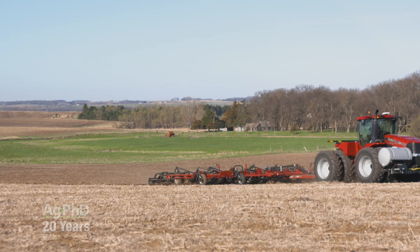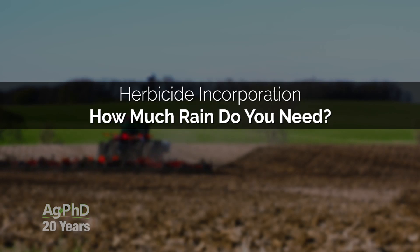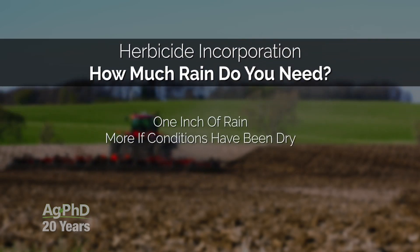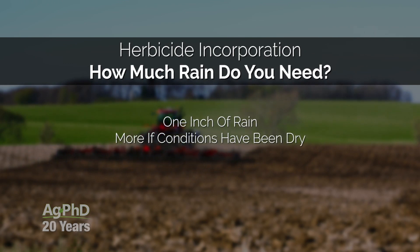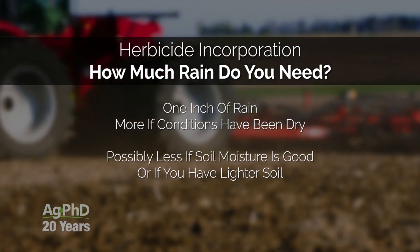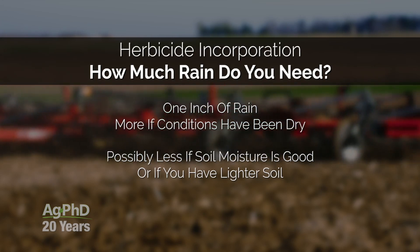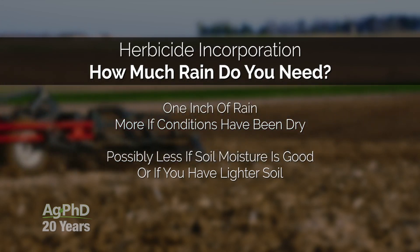Now when I say a little bit of moisture, there's a whole bunch of advertising out there that'll say we need less than a quarter of an inch. No way — we need a good strong inch at least, and if you've been really dry you may need more than that. Can you get by with a half an inch? Sure, in some situations, especially if you have good soil moisture or a very light soil type. But regardless of how much rain you get, if you do incorporate that herbicide, it's going to take just a little bit less moisture to get it to work.